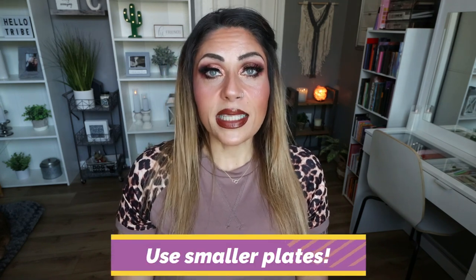Number one is to use smaller plates and bowls. We are very visual eaters and volume eaters — as human beings, we want to eat as much food as possible to feel full. When we use big dinner plates or deep bowls, we load them up, which can lead to overconsumption of calories. I typically use salad-sized plates and shallower bowls. This gives the illusion that you're eating a lot even though you're probably eating half what you would on a larger plate.